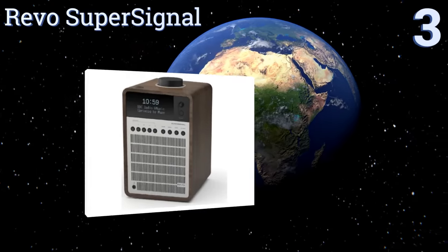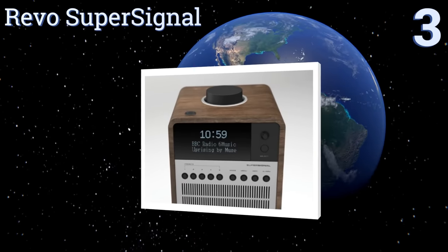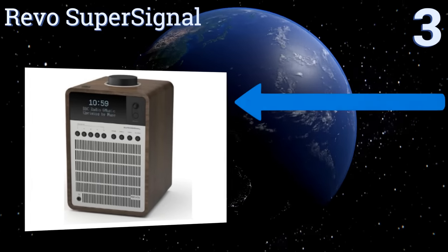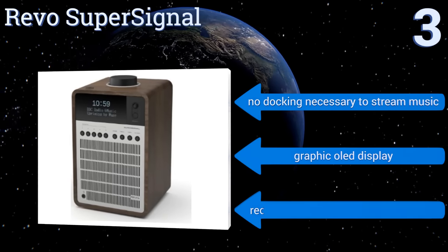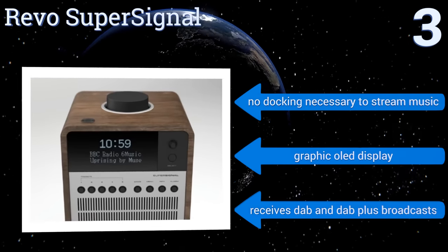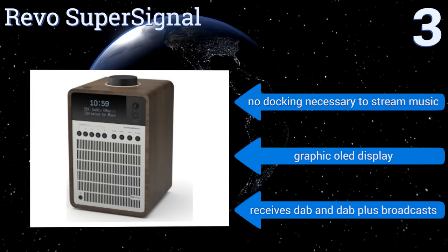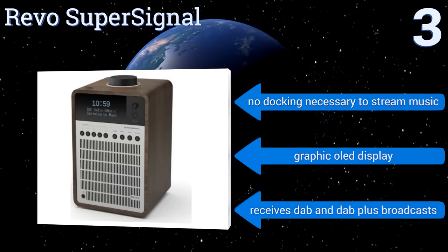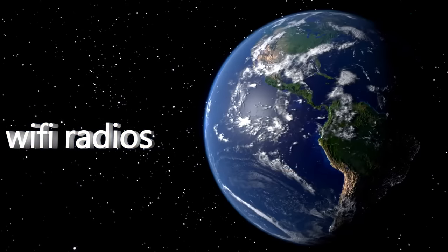Nearing the top of the list at number three, the Revo Super Signal adds a modern touch with uncompromising detail. It boasts a stunning walnut wood cabinet with anodized aluminum and steel accents, and streams music at an impressive CD quality rather than standard Bluetooth. No docking is necessary to stream music, and it comes with a graphic OLED display. It receives DAB and DAB+ broadcasts.